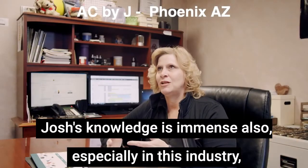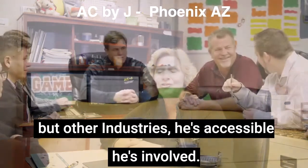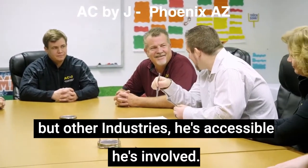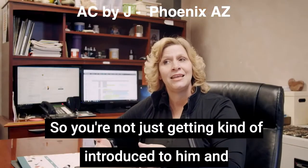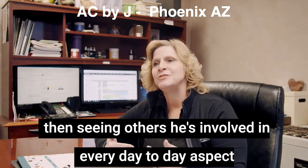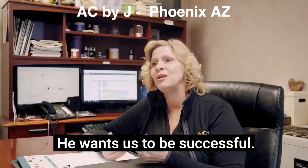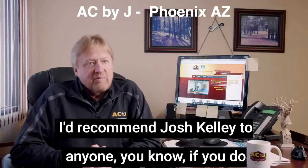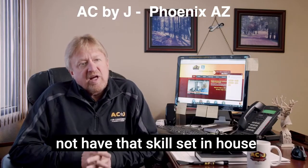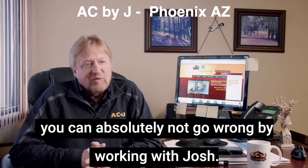Josh's knowledge is immense, especially in this industry but also other industries. He's accessible, he's involved — you're not just getting introduced to him and then seeing others. He's involved in every day-to-day aspect of his business and he wants it to be successful. He wants us to be successful.